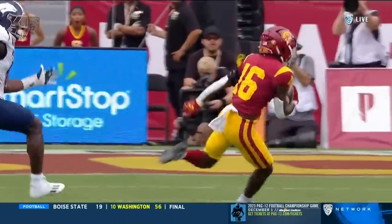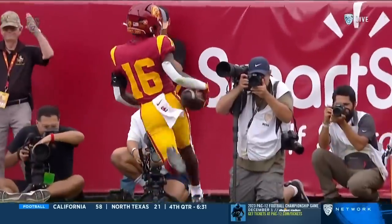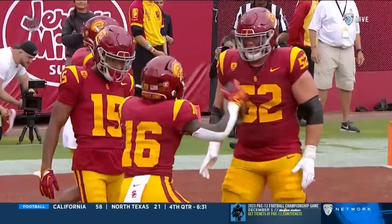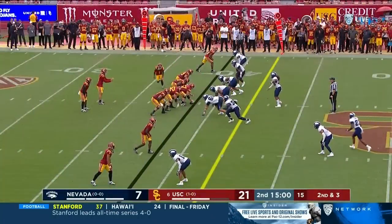Perfect location, catches it in stride. How about zero here from the backfield? Everybody getting involved — Dorian Singer getting a block. The biggest thing this week for USC — that's the addendum that's so impressive.